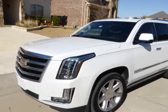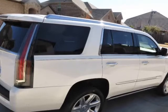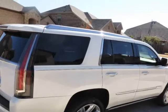This 2017 Cadillac Escalade is brought to you by DFW Diesel Sales. This Cadillac Escalade is truly as nice as they come.